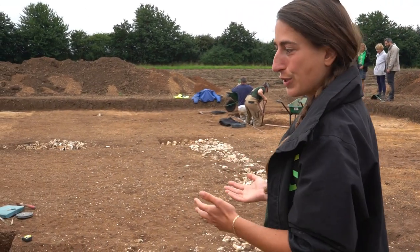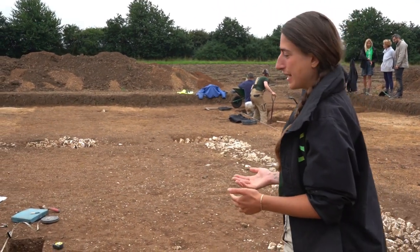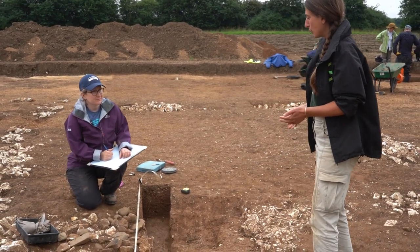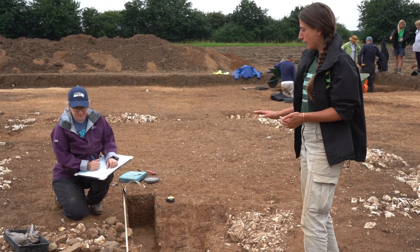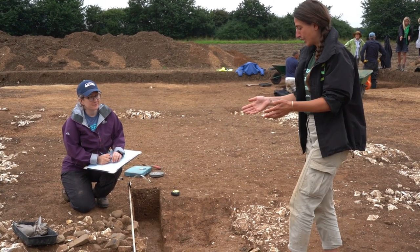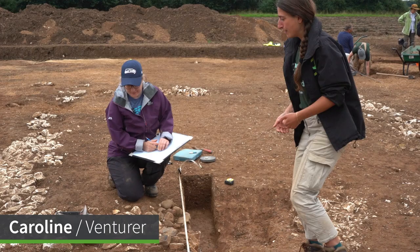We're approaching the Roman building where there is an entrance way that Caroline has been investigating for the last few days. We can see a gap between the two walls and a cobbled surface that might have been the threshold. But there's something really interesting in the corner here. Caroline, can you tell me what you found here this morning?